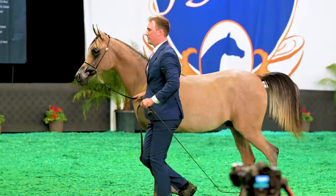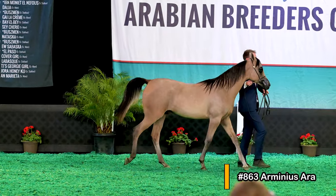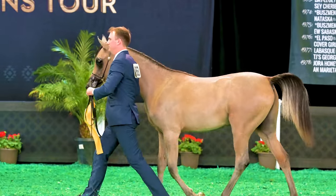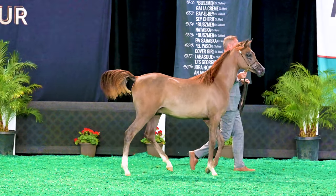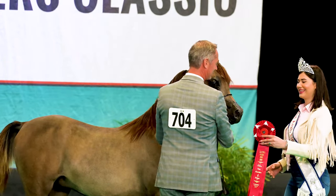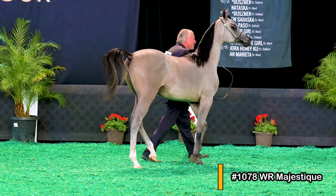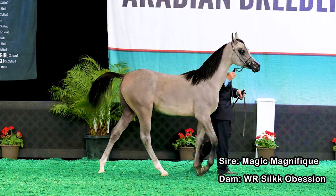Now it's time to see how the judges placed these three colts. Coming back into the arena in third place is number 863 Arminius Ara — sire Berlin MP, dam Sama Al Jassimia. In second place is number 704 Braggio El Armani — sire QR Mark, dam Isis Donatella. He had his ears perked up really nicely for the picture, so I'm sure they got a great shot of that. And finally, your winner is number 1078 WR Majestique — sire Magic Magnifique, dam WR Silk with 2Ks Obsession.